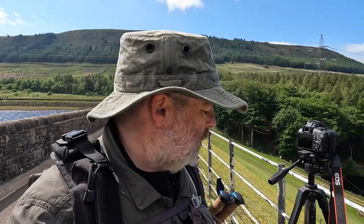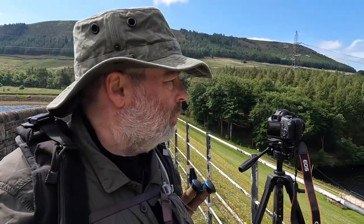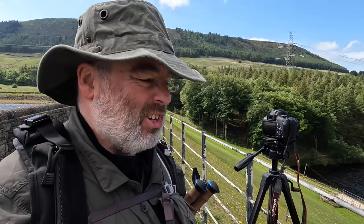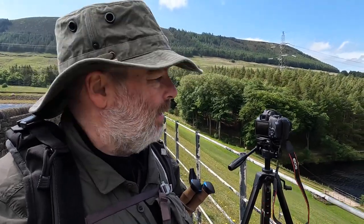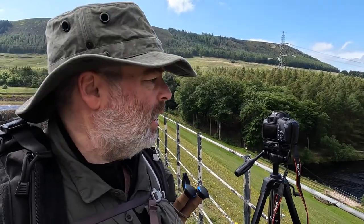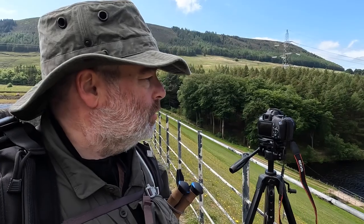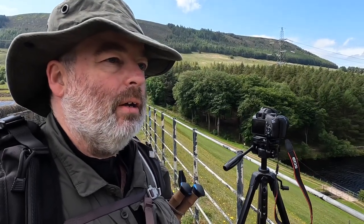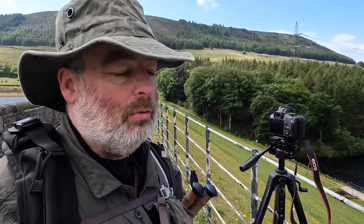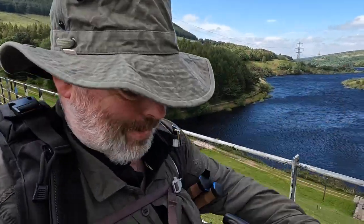I've lugged this heavy camera and tripod around for six or seven kilometres so far — and the camera operator is smirking in the background because actually they're the ones lugging the tripod around. We've carried this around in the hope of getting to the dam here between Torside and Rhodeswood Reservoirs to take some awesome photos of the beautiful scenery reflecting into the smooth surface of the reservoir. But as you can possibly see — that ain't happening today.